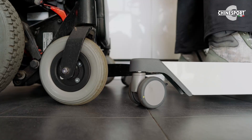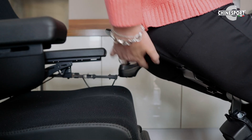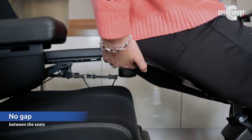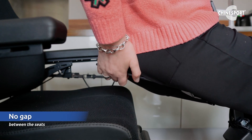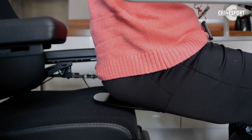When she has to place herself back in the chair, she lowers herself with the seat onto the seat of the wheelchair, with just about a space of 5 to 10 centimeters, so there is no gap between the seat of the Struzzo and the seat of the wheelchair. This makes it a very safe transfer.